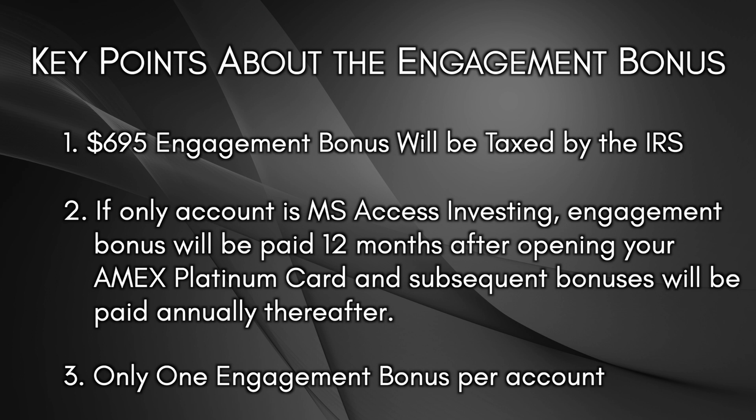From the perspective of getting a free Amex Morgan Stanley Platinum, it's preferable to open this account as an individual owner. If your player two wants their own Platinum card and their own engagement bonus, he or she should open up their own individual Platinum Cash Plus account as well.